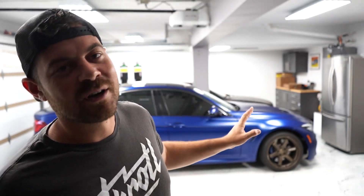Just like that, the F80 M3 CS is back in my garage. The car actually drives really, really well. As you guys can see, there's some massive front wheel gap — we're going to be addressing that later in the video.